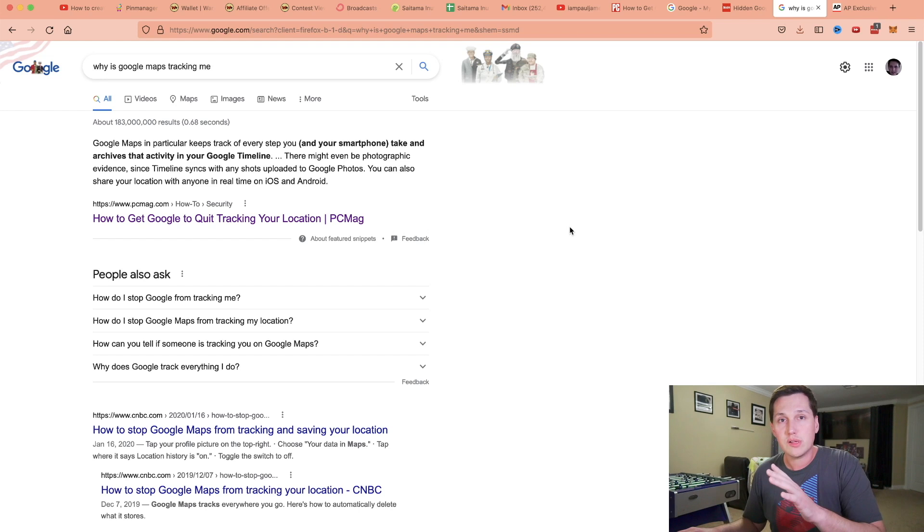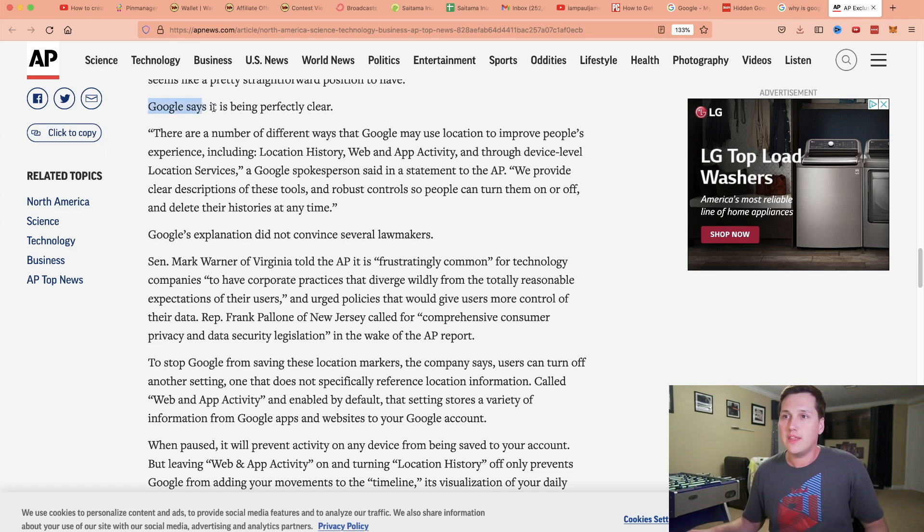Before I teach you how to turn this off, I'm going to go through why Google does this and why they have this data. If you search 'Why is Google Maps tracking me?' you get a lot of results. They say Google may even be taking photographic evidence since Timeline syncs with photos you've uploaded to Google Photos — that's kind of creepy. On AP News, Google was pressed on this and quoted: 'There are a number of different ways that Google may use location to improve people's experience, including location history, web and app activity, and device-level location services. We provide clear descriptions of those tools and robust controls so people can turn them on or off and delete their histories at any time.'